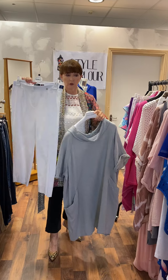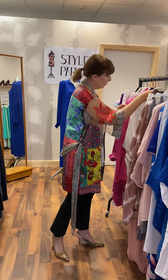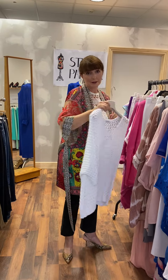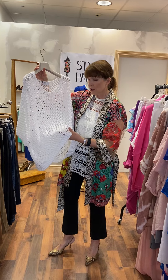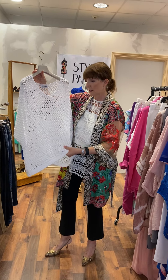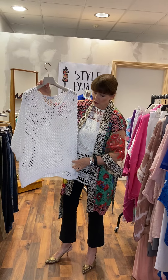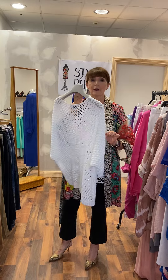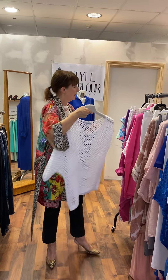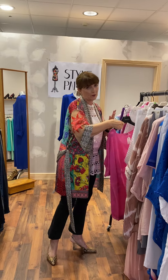Moving on to one of our crochet knits — I love this. It's a beautiful shape, actually quite a dense crocheted knit, not too open, with a little rib cuff and rib trim on the bottom. This one is priced at 55 euro.